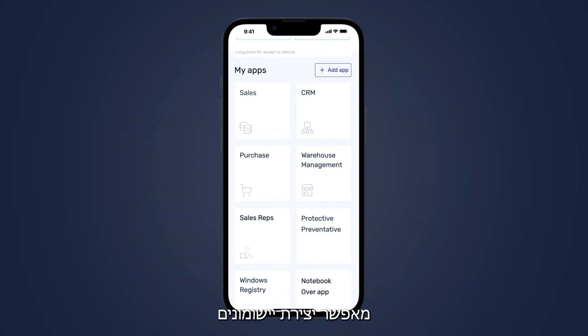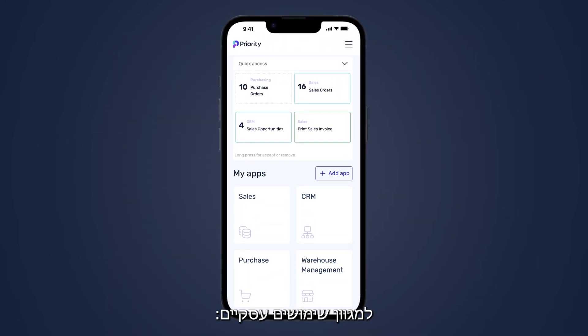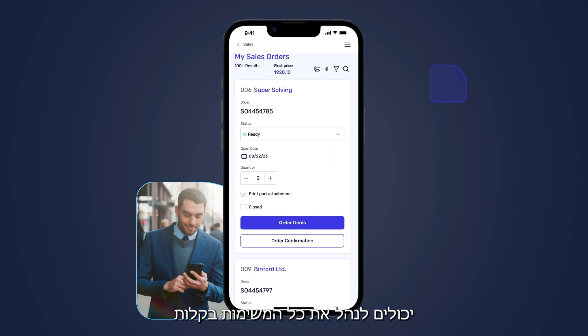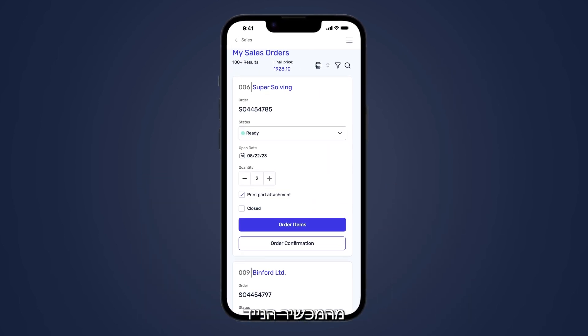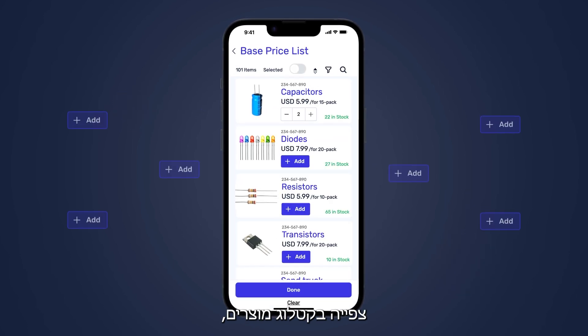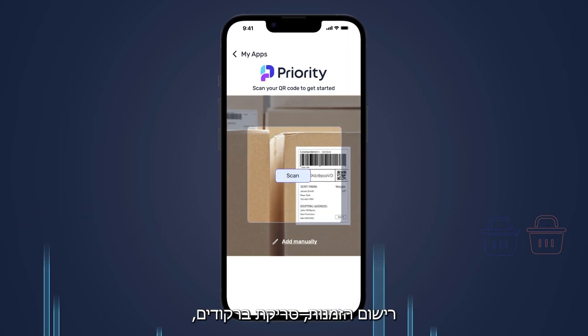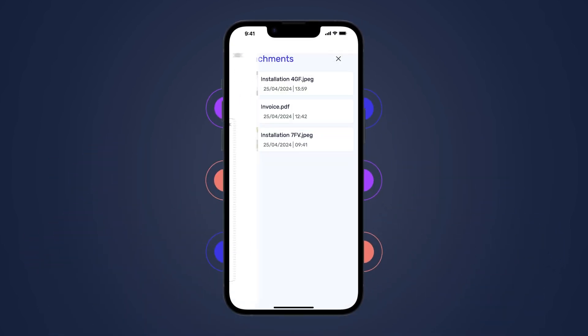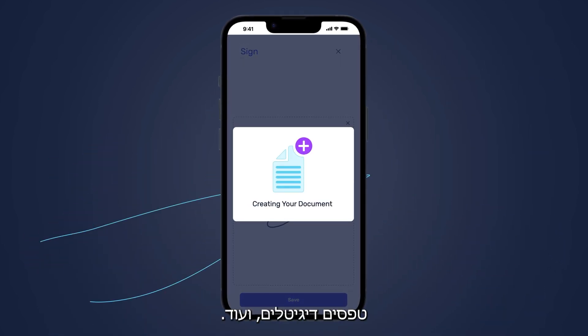The mobile app generator allows the creation of custom mobile apps for diverse business needs. Salespeople in the field, for instance, can manage all their tasks seamlessly from their mobile devices, ranging from making calls or sending emails, viewing a parts catalog, placing orders, scanning barcodes, capturing images, and having customers digitally sign documents.